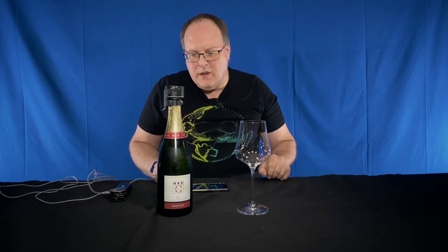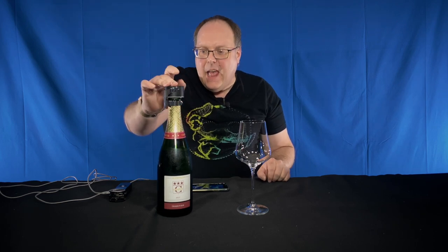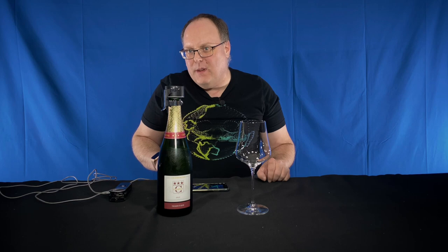So I'm doing this really quick. This is the last of the sparkling wines I reviewed for Christmas and New Year's. This is the Chapuis Champagne, and it is two weeks after I opened it — so it is November 28th.